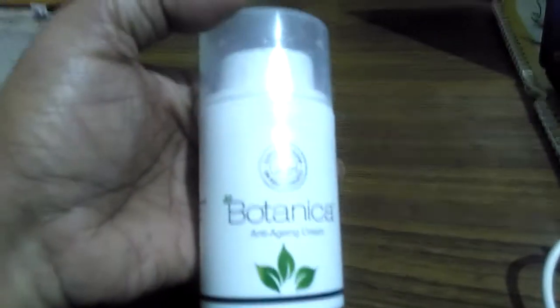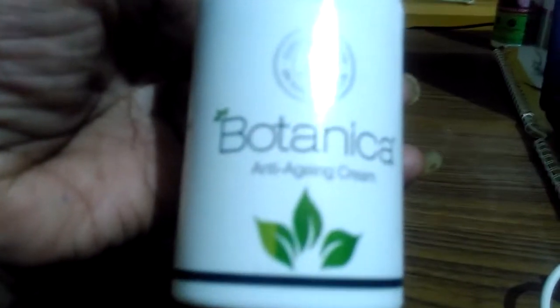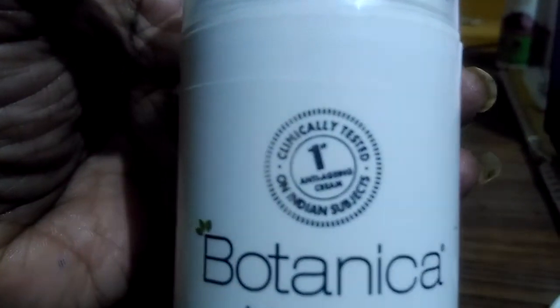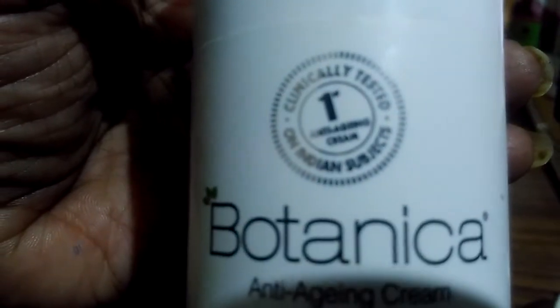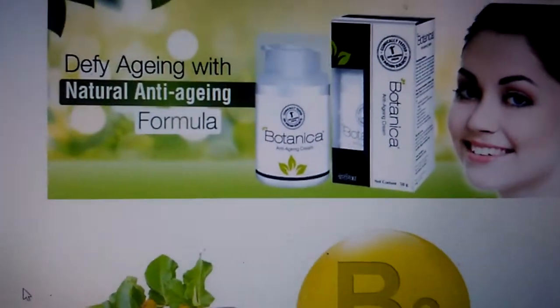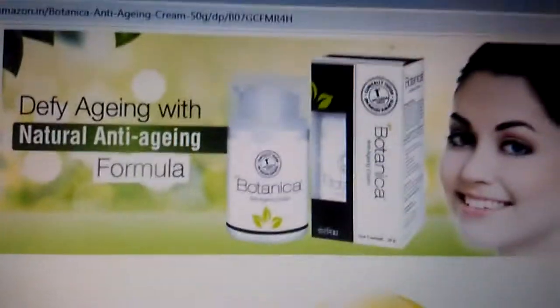Hello and welcome back to my channel. Today I would like to talk about Botanica anti-aging cream. This is Botanica — don't get confused with the Saint Botanica, this is only Botanica anti-aging cream. It is clinically tested and non-comedogenic. It is mainly prescribed by dermatologists, and as you can see here, it is an anti-aging cream.